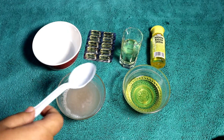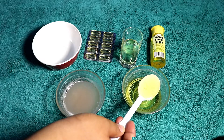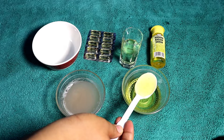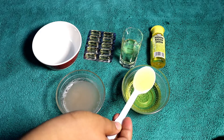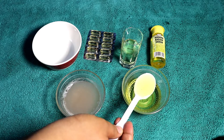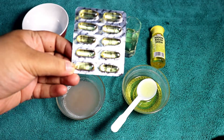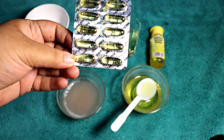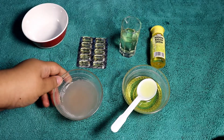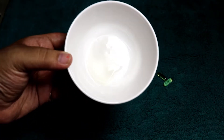You need onion extract — which I am pointing at right now, that is the onion extract. You need almond oil as well, and you need coconut oil. I have also used vitamin E capsules in this hair oil, which actually helped me a lot.